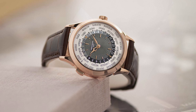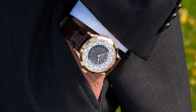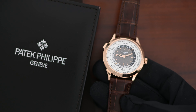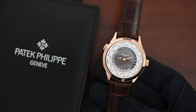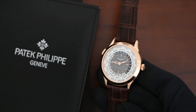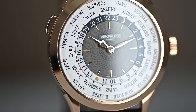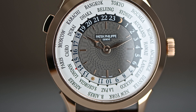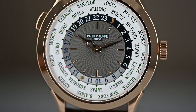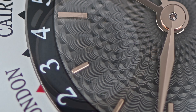Staying true to Patek Philippe, it's also classic, timeless, and special. We're measuring in at 38.5 millimeters in this latest version, which I think is wonderful for a world traveler — it's a piece that's so adaptable with any wardrobe. This latest version is also a bit more masculine than its predecessor, with a little more structure to the case design; it's not so soft and rounded.